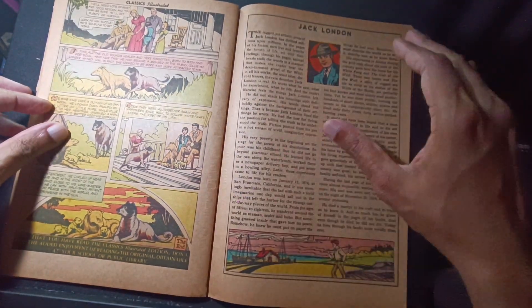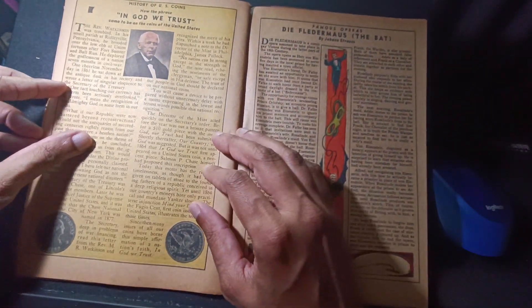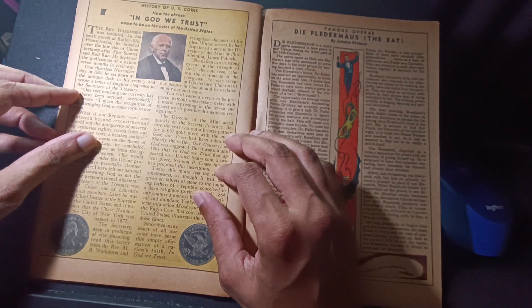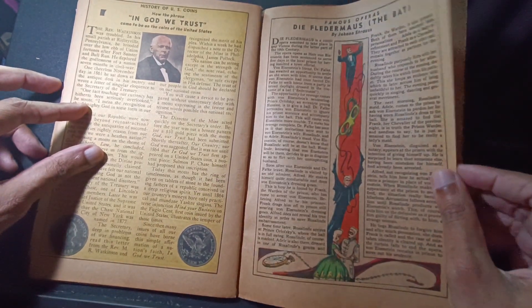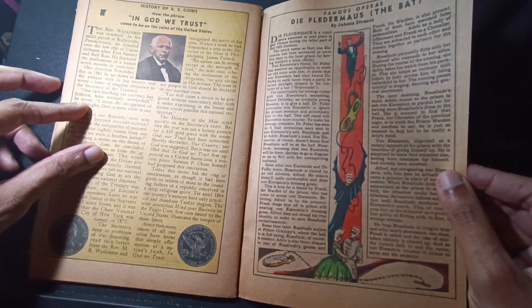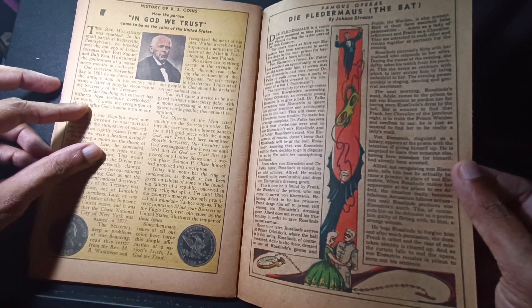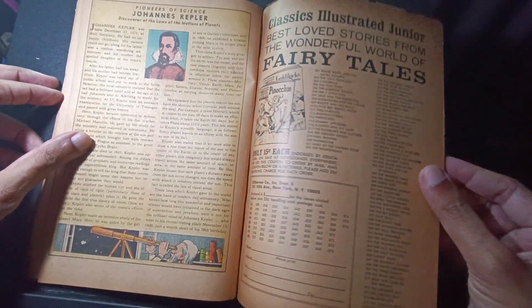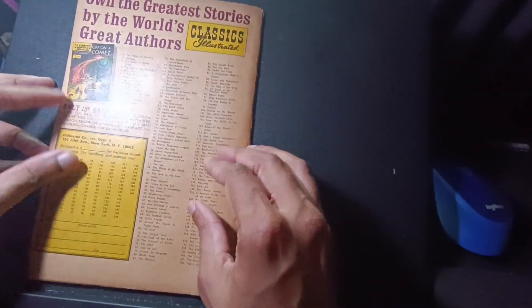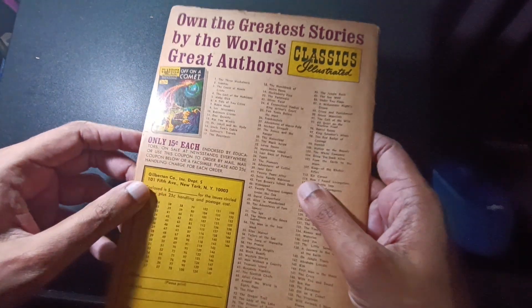There's a bio of Jack London at the end, and this is interesting. It's like a real history. I don't even know what this is — like famous operas. So I think Classics Illustrated was more like educational comics, I'm guessing.